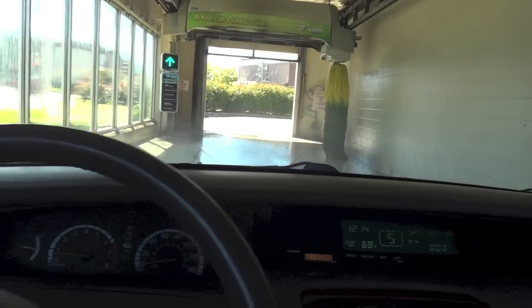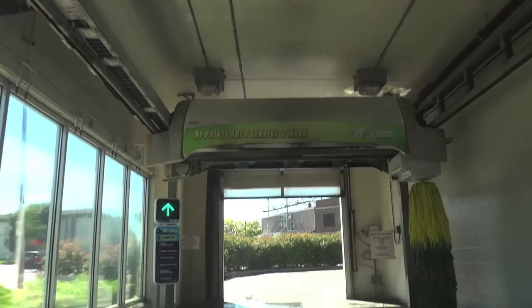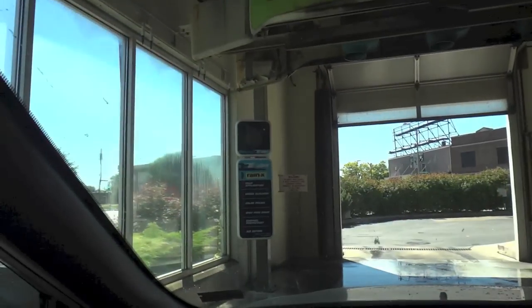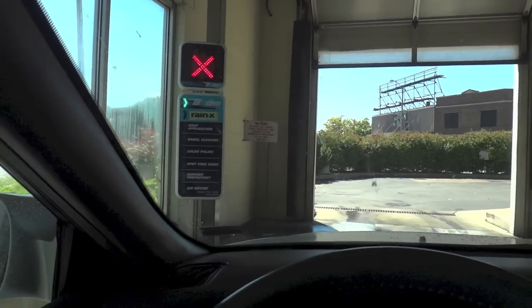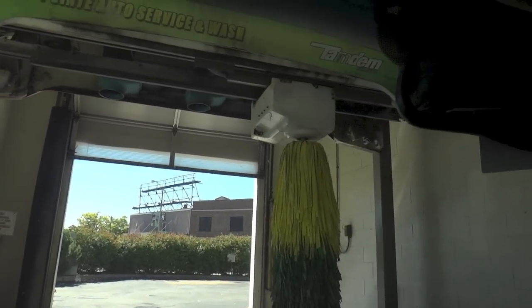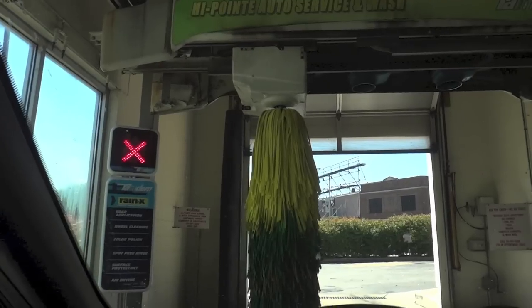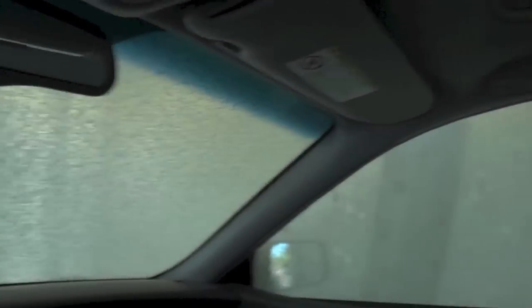Alright, now I'm entering the bay. Got the blasters running here coming out of the wheel scrubbers. We're at High Point Auto Service and Wash. No floor switches in here — it completely senses it on its own. Now we are being squirted with something from the front, probably pre-soak I would think. It's a soap application on there. And the back unit got the rest of the car.